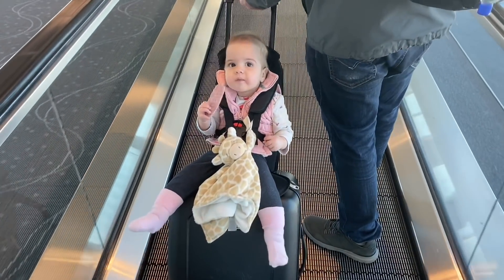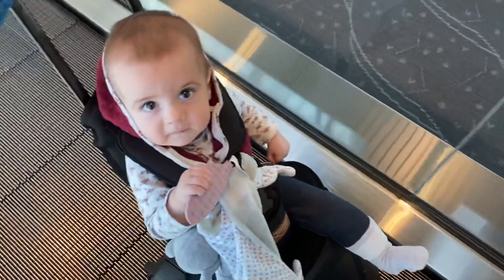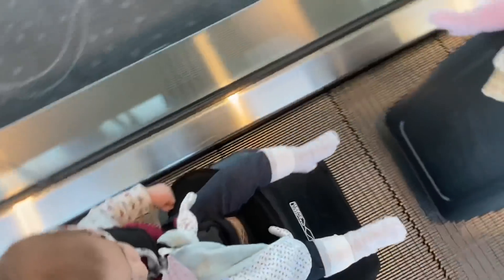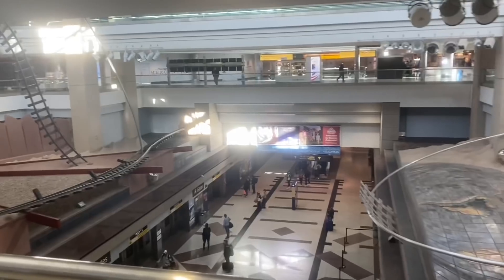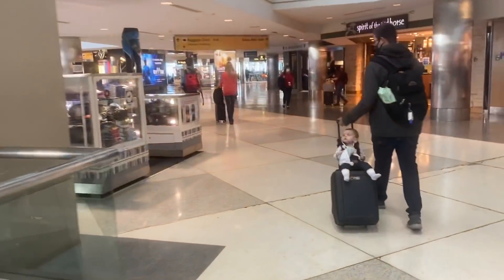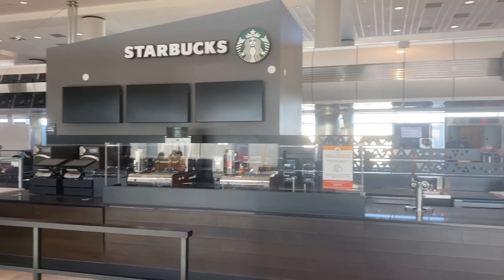From start to finish we used the Mountain Buggy bag riders — I'll link them below. They were definitely the best decision we could have made for getting around the airport and having easy transportation for the girls. They kept the girls happy and kept us light. It was also extremely interesting traveling during December of 2020 because of everything going on with COVID — many of the stores were closed in the airport.